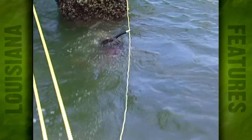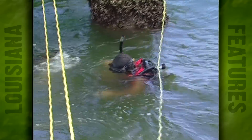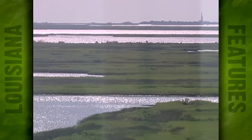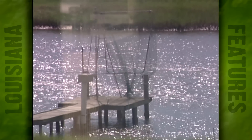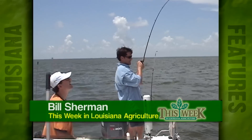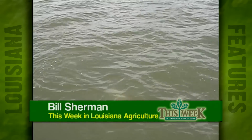Hopes are that one day, through research, the amount of nitrogen and phosphate can be reduced, thereby reducing the amount of low oxygen levels in these waters, making this area continue to be one of the best shrimping and fishing spots in the entire United States. Reporting from the Gulf of Mexico, I'm Bill Sherman for This Week in Louisiana Agriculture.